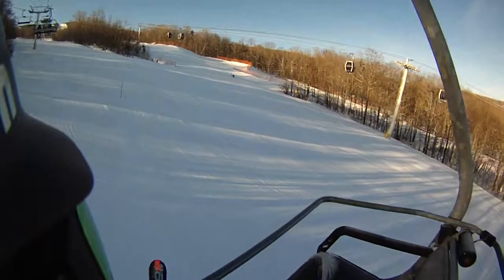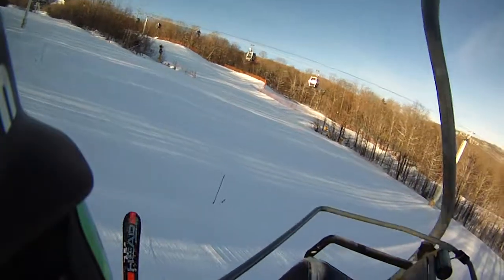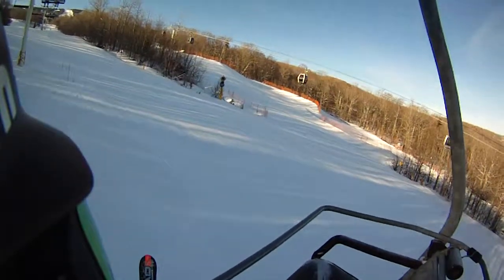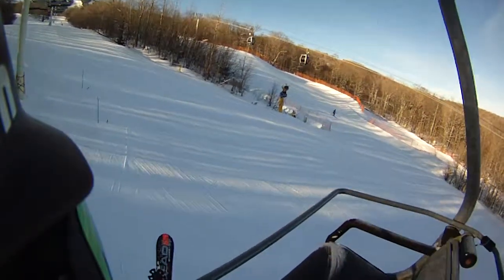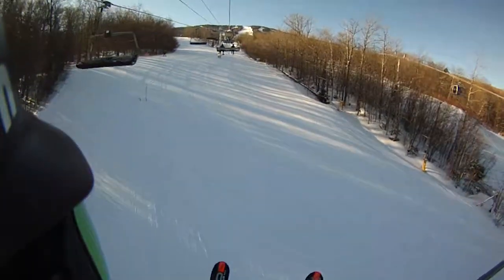So once again, stop by Ski House — get tuned, get fitted. You can talk to the folks up there; they've been up here skiing and they know what the conditions are like and what the snow is like. They're also skiing the stuff you're interested in and wearing the clothes you're interested in. So stop by, get informed, and then get to Stratton.